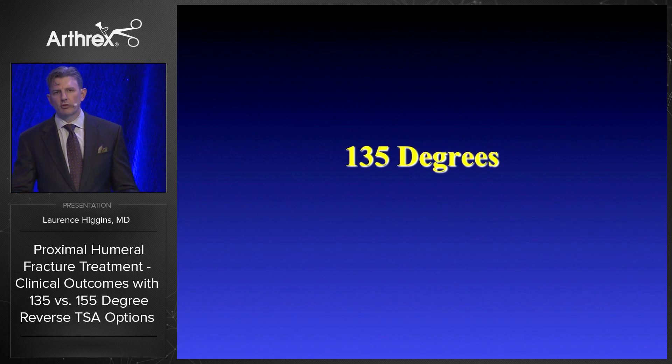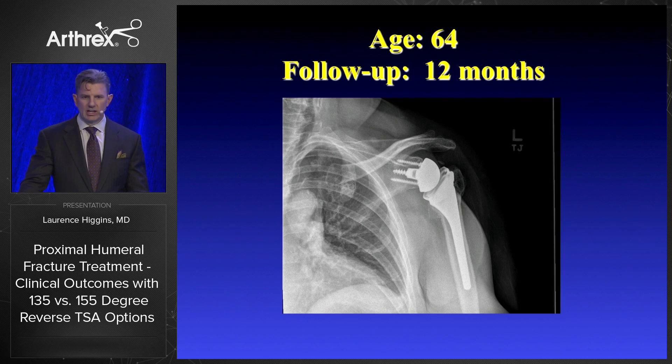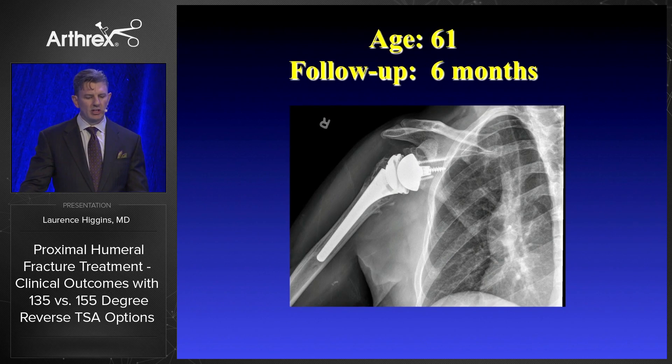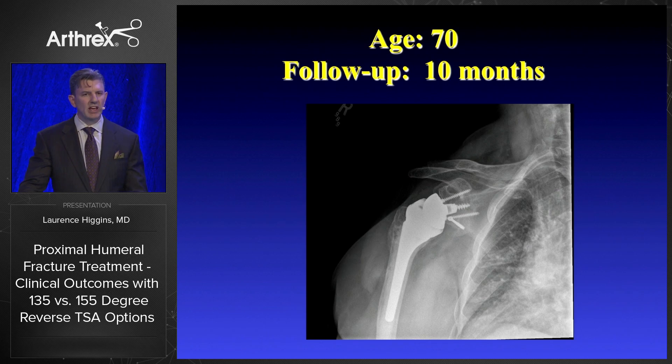At 135 degrees using the Arthrex reverse, all of these are fracture cases. A 64-year-old, one year out with a healed tuberosity. A 61-year-old, six months out with a healed tuberosity. One of our failures in that group — a 72-year-old where the tuberosity has melted and resorbed. And another 70-year-old patient at 10 months out. Those are representative samples of the 135-degree angle.